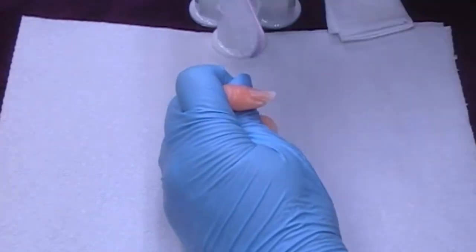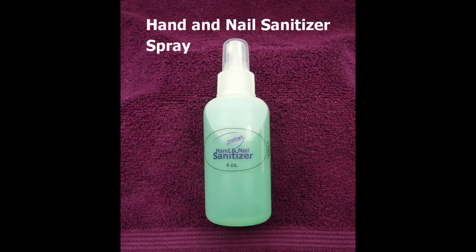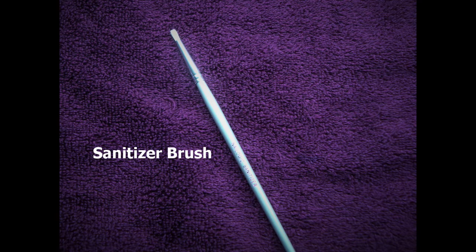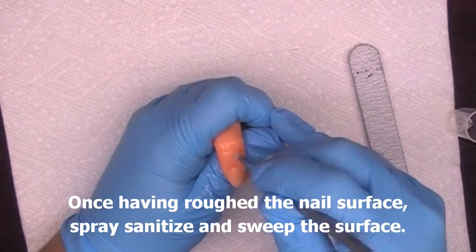Please note etching equally all the way down to the cuticle and down to the side walls. Shape a little. Using the hand and nail sanitizer spray and the sanitizer brush, we are going to spray and then sweep the surface clean of debris.